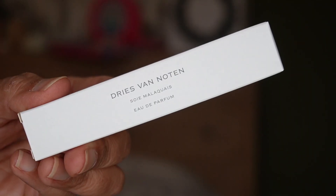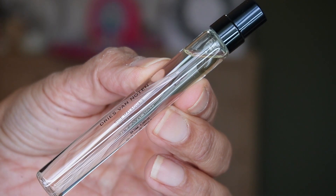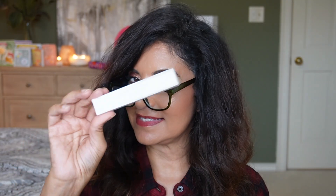Day fourteen — we have something from Dries Van Noten. Another perfume — that's three perfumes in this advent calendar. This is Chestnut Silk, an Eau de Parfum Natural Spray with 10 mils of product, 0.34 fluid ounce. Since this is another perfume, it will be in the future giveaway.